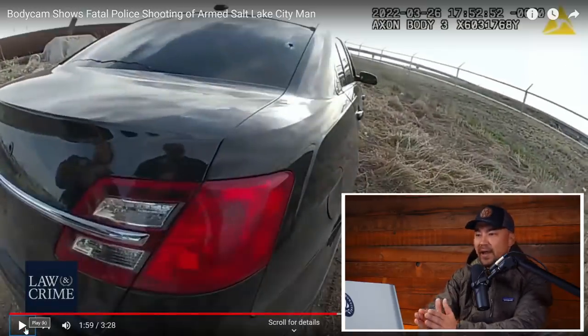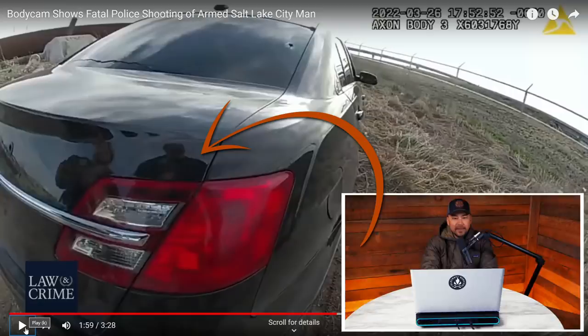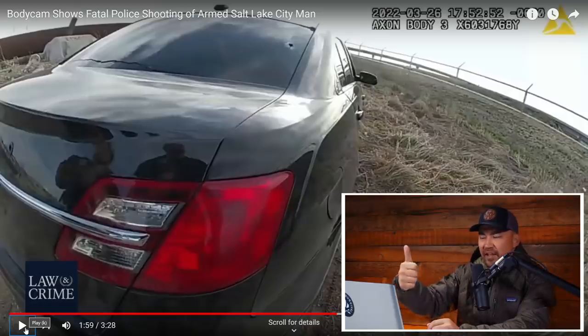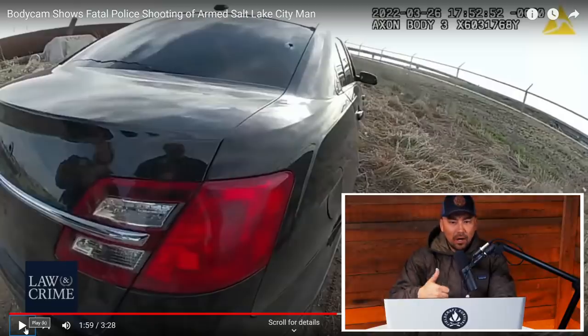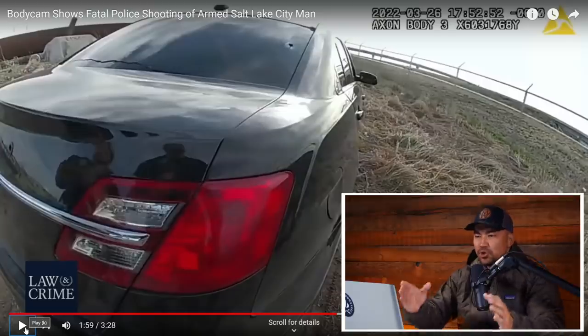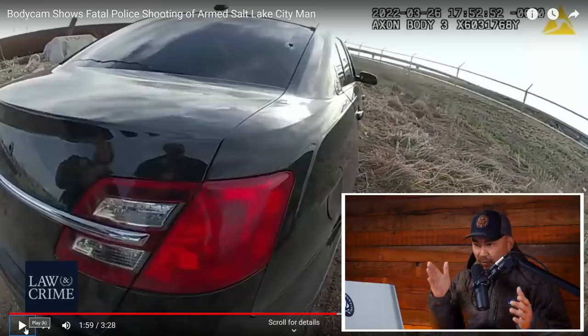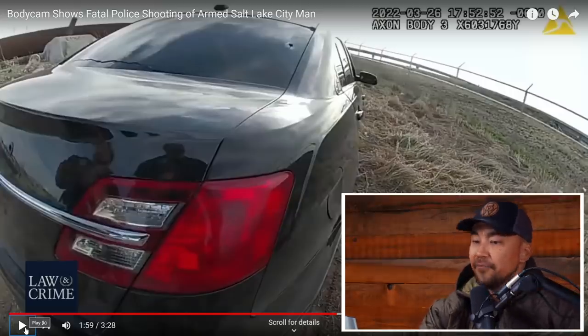Here's what I don't like. Both officers are assessing — maybe they know definitively they put the suspect down — but they're going from fight mode and a sympathetic nervous response, jacked up on adrenaline and cortisol, and then all of a sudden they check out. Don't check out until you've wholeheartedly confirmed the suspect is no longer a threat. Right now they're standing with their guns at their sides. The fight's not over until it's over.